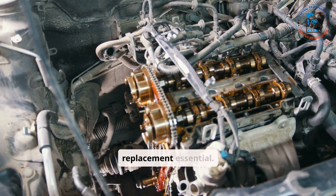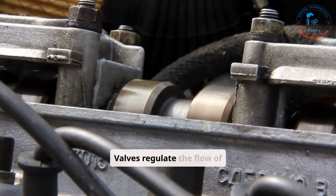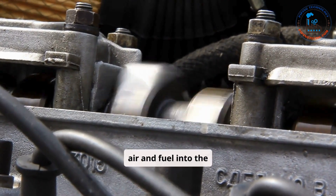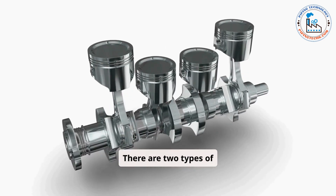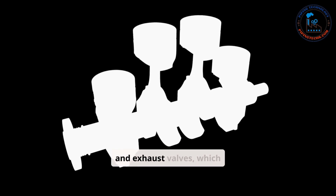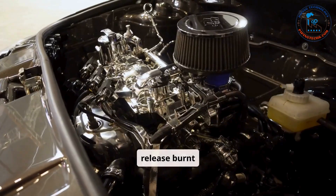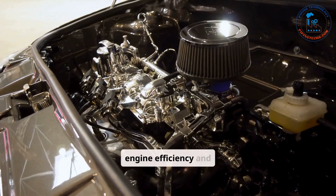Valves regulate the flow of air and fuel into the cylinders and allow exhaust gases to escape. There are two types of valves: intake valves, which let in the air-fuel mixture, and exhaust valves, which release burnt gases. Proper valve operation is crucial for maintaining engine efficiency and power.